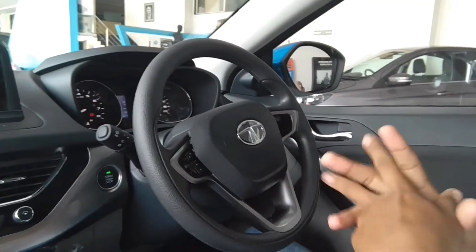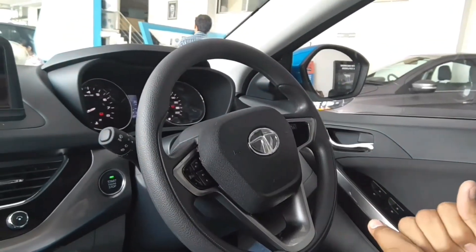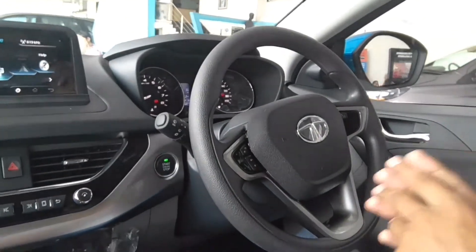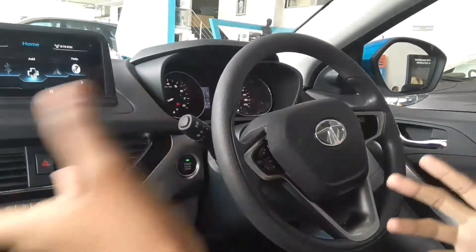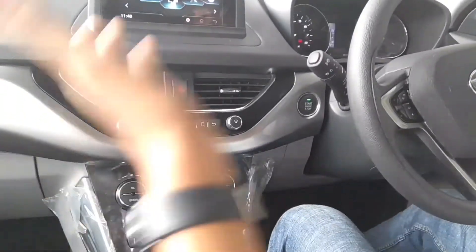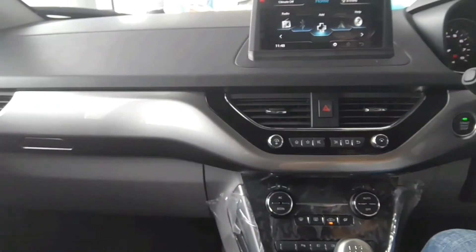As soon as we enter the Nexon, it is exactly the same Nexon we saw at the Auto Expo. Tata had promised that what they show in the Auto Expo prototype would continue in the production model. The texture, plastic material, fit and finish, and the three-tone dashboard we saw in the prototype are all the same in the production model. This is a very good thing for any company to promise.